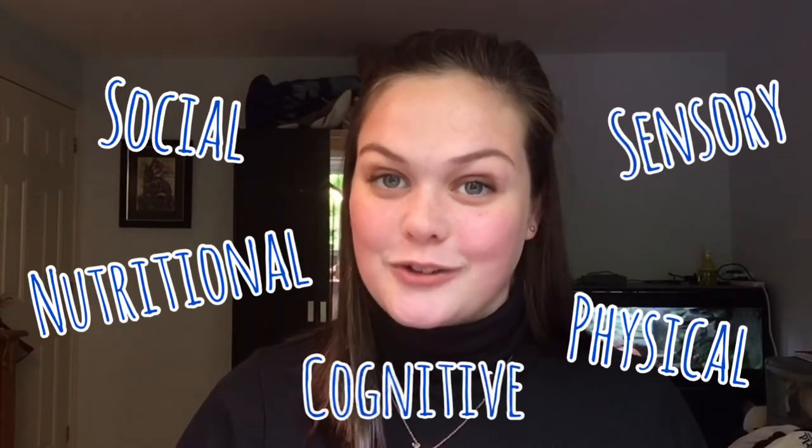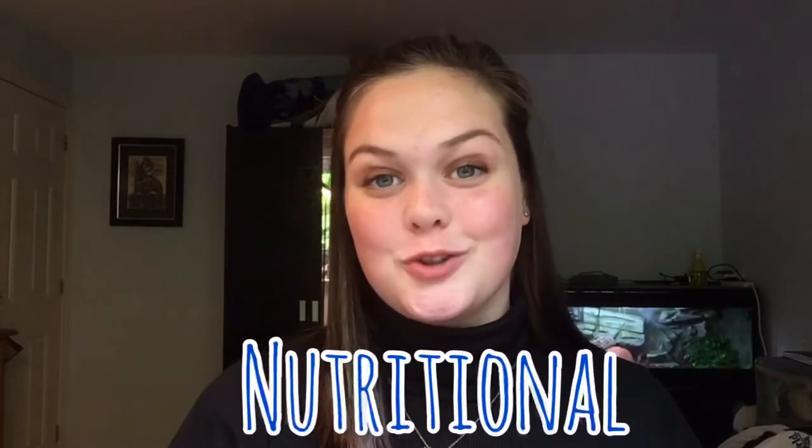The five main types of enrichment are social, physical, nutritional, sensory and cognitive. Starting with nutritional enrichment — this includes food and is one of the easiest types of enrichment to provide animals of all species. All animals require food to survive and most species are more inclined to interact with it especially when changes are made. Scatter feeding is one of my favourite types of nutritional enrichment because it's so easy to do and really stimulates animals both mentally and physically.